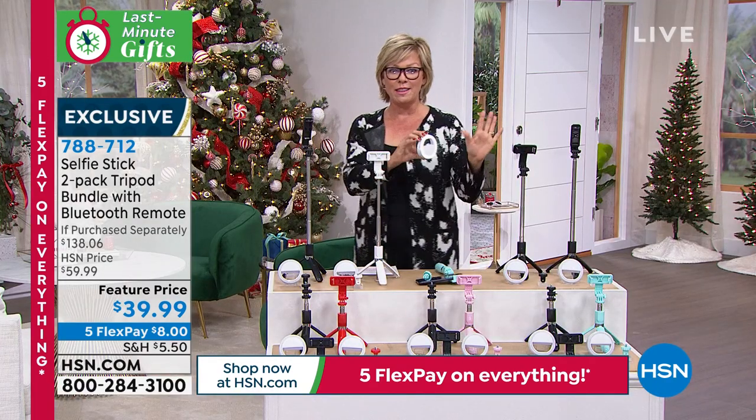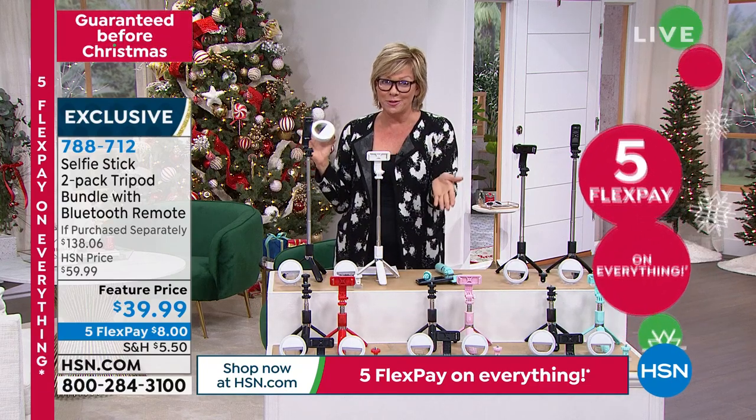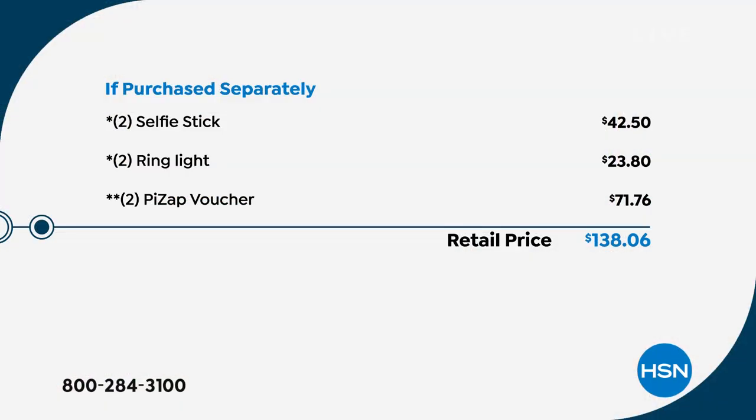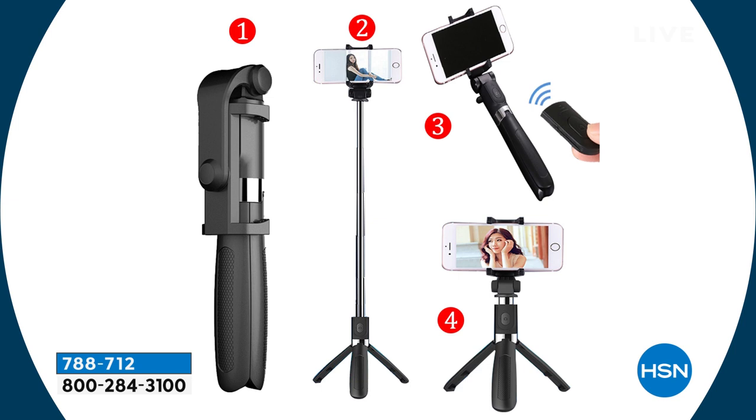You're also getting two little ring lights — everybody looks better in great lighting. There are three different levels of light. The extras on top of the two of everything put this value at $138, so you're saving about a hundred dollars by getting the bundle here at HSN. You can do creative photo editing — hundreds of fonts, thousands of stickers, handwriting on your text, adjust brightness and contrast, and share your favorites on social media.